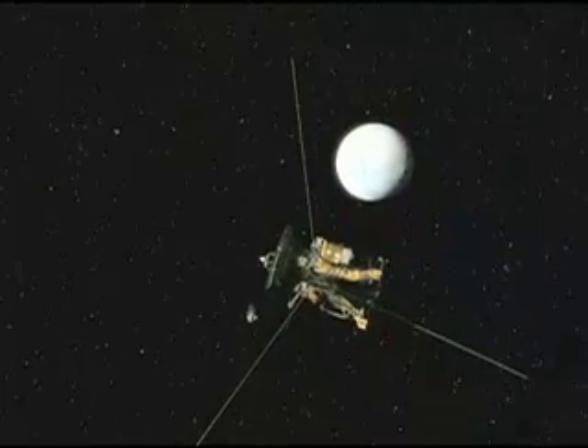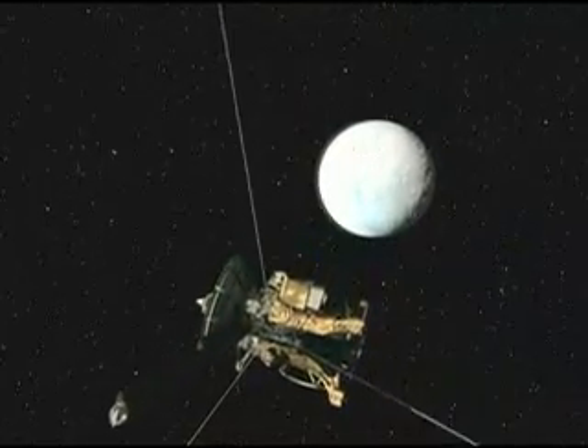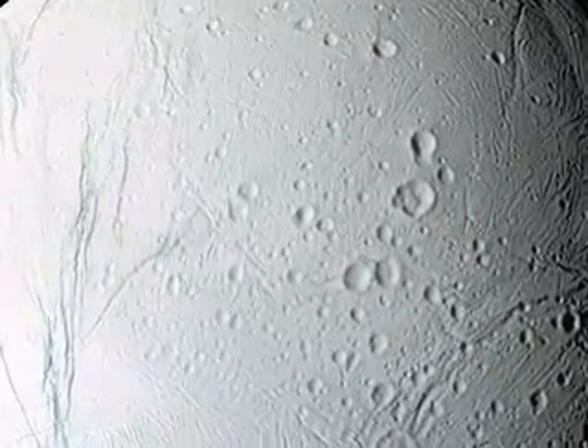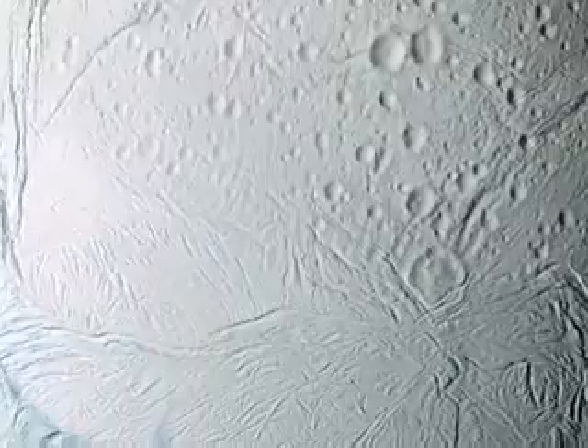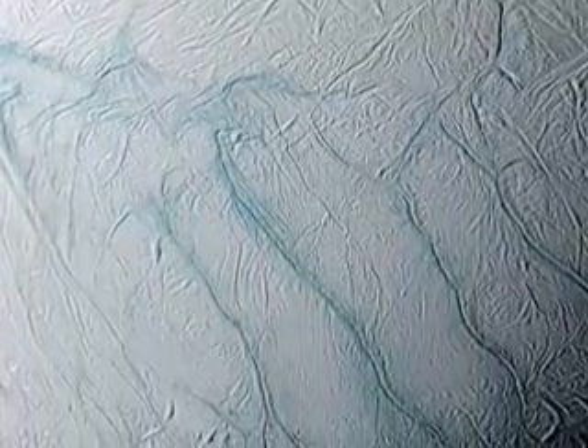Cassini had already made three close flybys of Enceladus. Together, the February 17 and March 9 flybys provided for its cameras a tortured, fractured world of craters, planes, and in the southern polar latitudes, parallel flowing bluish fault lines they call the tiger stripes.